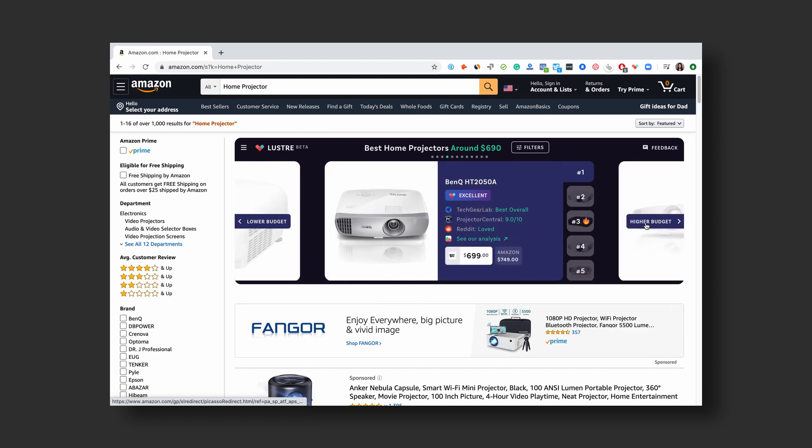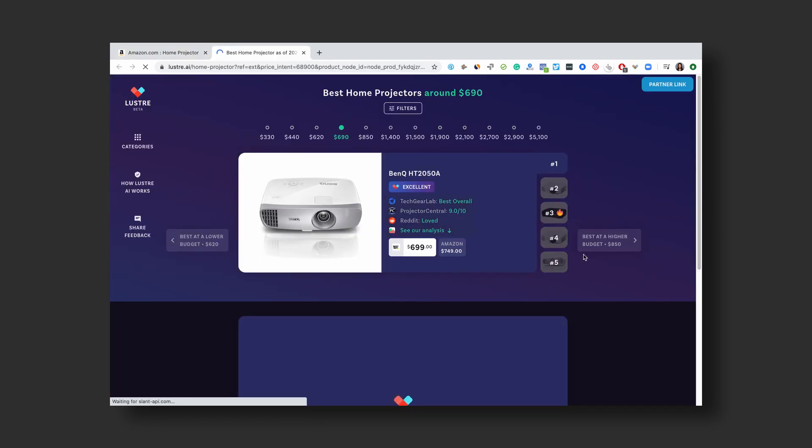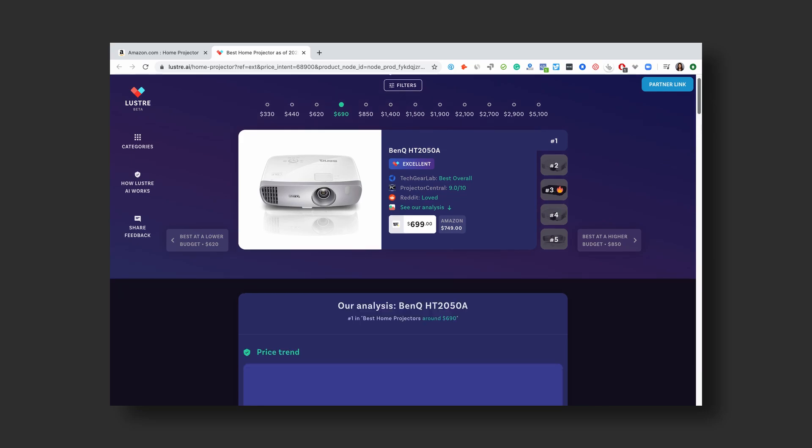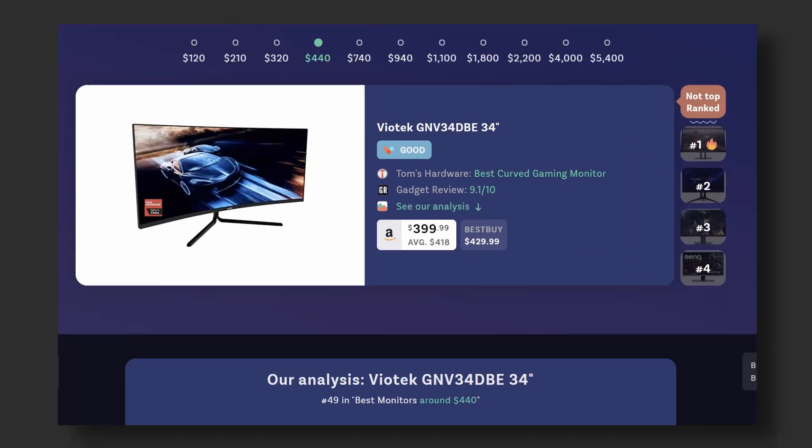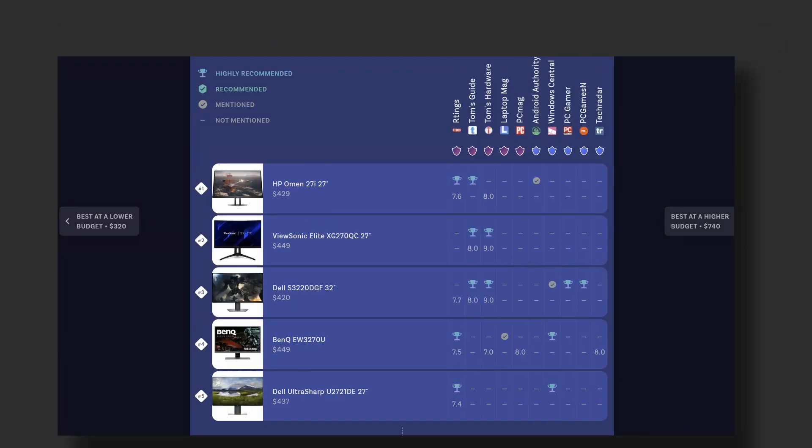It compares prices between different retailers and it tells you when something is on sale, so you're usually always getting the best deal. Luster has helped me pick out my new monitor and my new monitor arm, and I'm sure it can do the same for you. Click the link in the description to check it out right now — it's completely free to use.